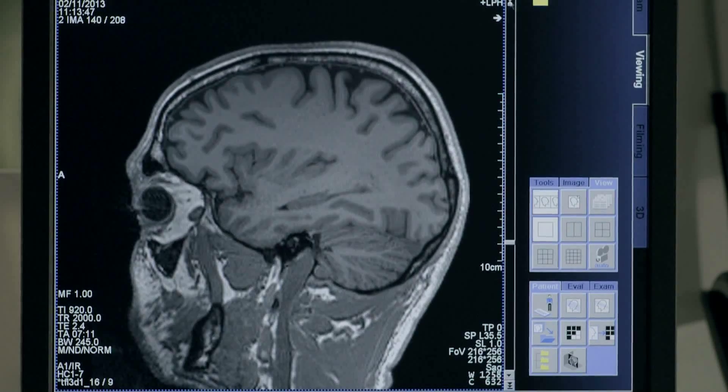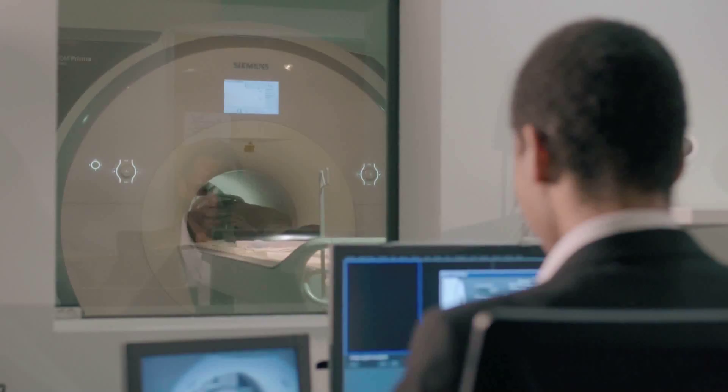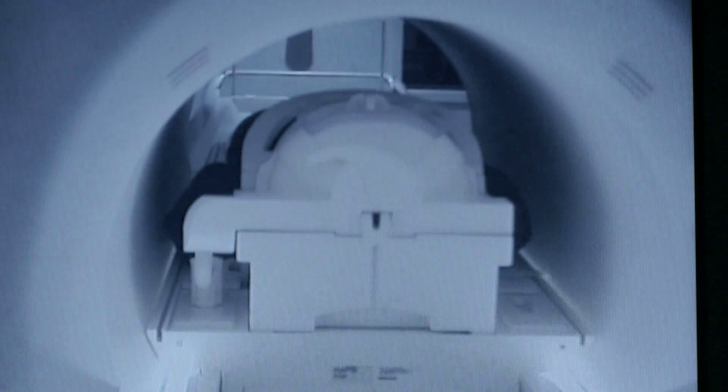In contrast to MEG, the MRI generates detailed images of structures and operation of the brain by using magnetic fields and radio waves. But today's high-field MRI can become a problem for various patients.